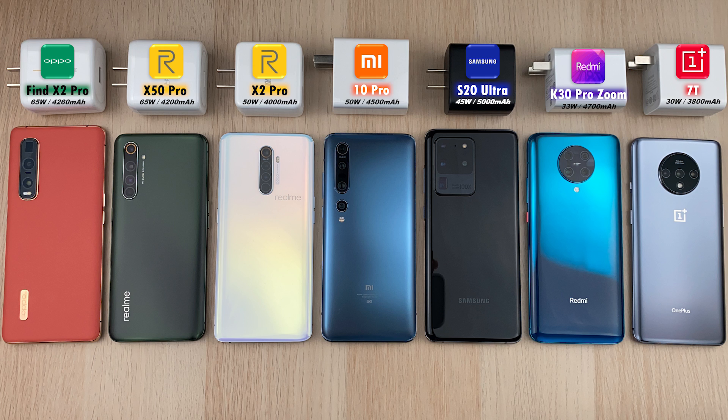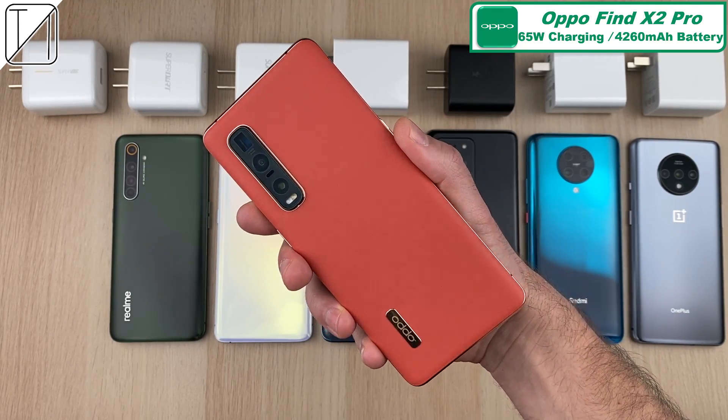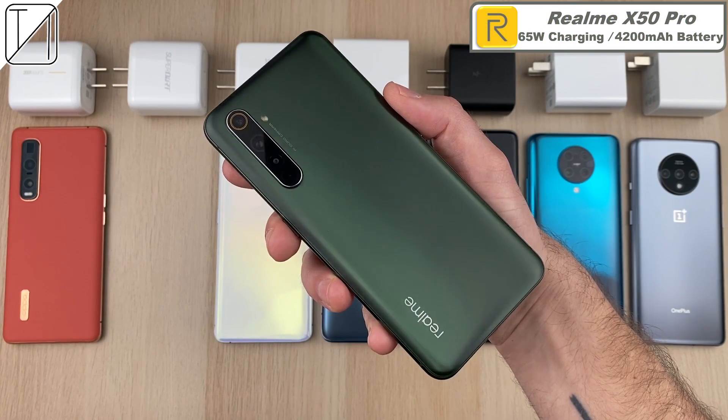The first phone is the Oppo Find X2 Pro with a 65 watt charger in the box. It has 65 watt charging capabilities and a 4,260 mAh battery. This battery is a dual cell battery split into two so we can concurrently charge both of them at the same time.